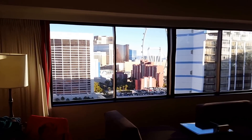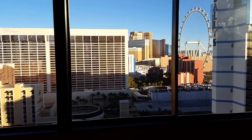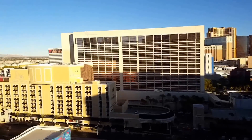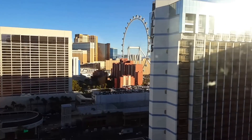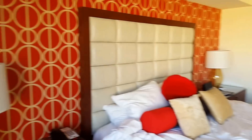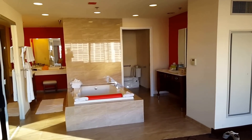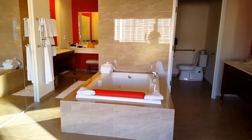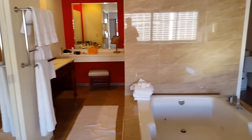We walked in — check out that view of the strip! Let's go to the window and check it out. Pretty nice view. My big request was that we had a whirlpool in here, and we've got that. We were pretty amazed at how well this worked.